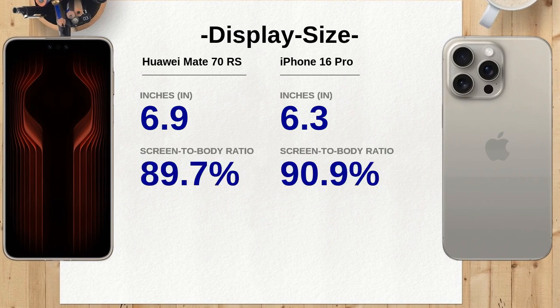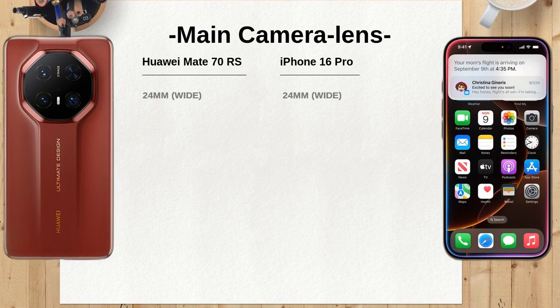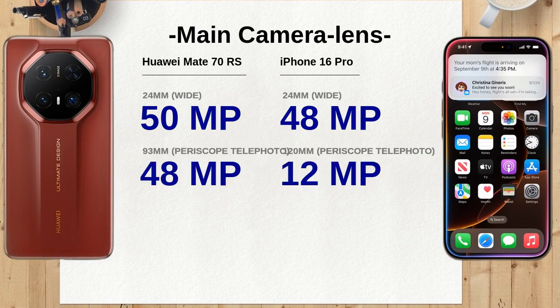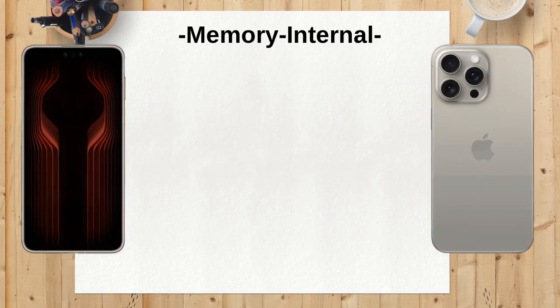The Huawei Mate 70 RS features a larger 6.9-inch display compared to the 6.3-inch screen of the iPhone 16 Pro. This larger size can enhance media consumption and gaming experiences on the Mate 70 RS.